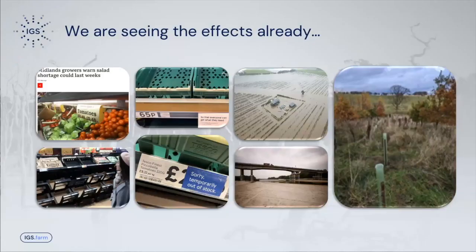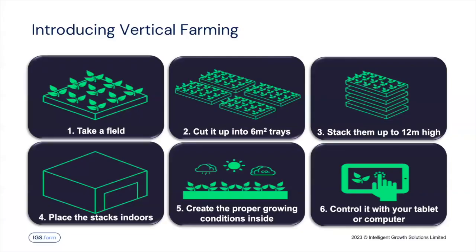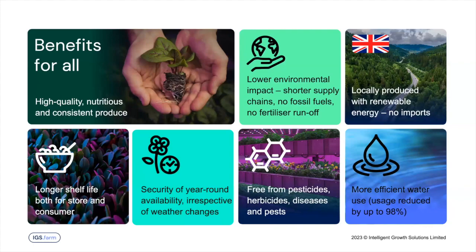One of the things we believe in at IGS — Intelligent Growth Solutions — that can help here is vertical farming. In very basic terms, what it is: you take a field, cut it up into trays of about a snooker table size, stack them on top of each other up to 12 meters high, place them indoors, and create the perfect summer's day year-round. You can control that environment digitally using your computer or tablet, and you get over 500 square meters of cultivation area on about 41 square meters of footprint.